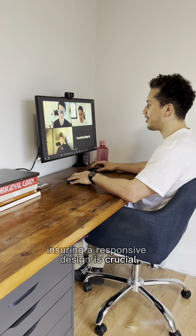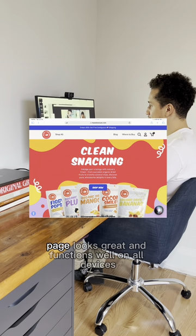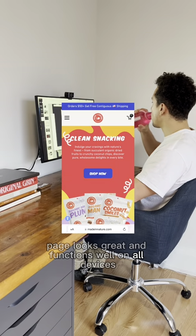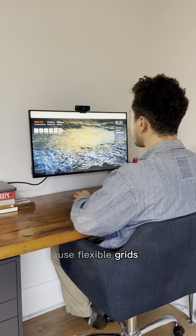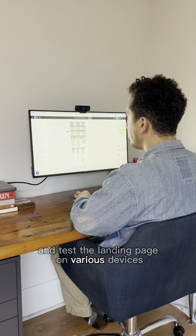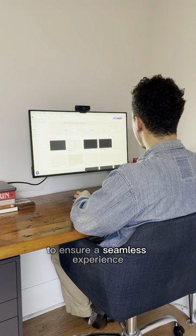Ensuring responsive design is crucial in making sure the landing page looks great and functions well on all devices, especially mobile. We optimize images, use flexible grids, and test the landing page on various devices to ensure a seamless experience.